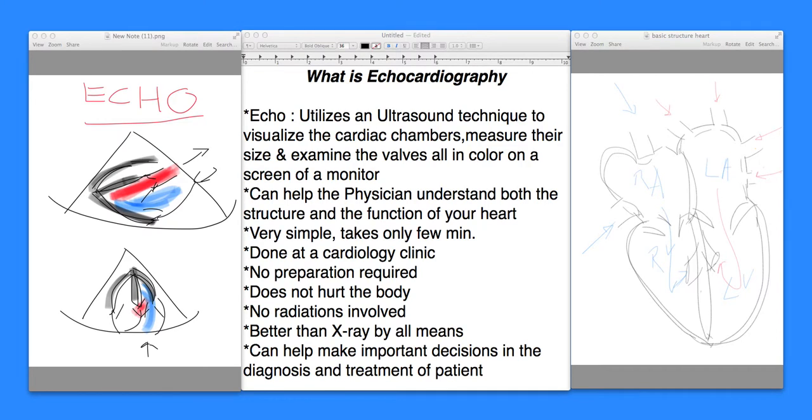Similarly, here we use an ultrasound technique. That ultrasound technique implies that as it goes inside the heart by a transducer placed on the chest — a small microphone placed on the chest — it will reflect from various surfaces of the heart. As it is reflected back, those echoes are projected on the screen surface in color as pictures.